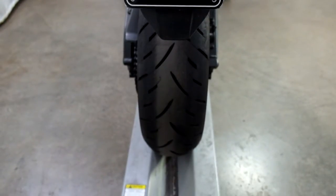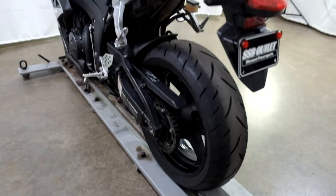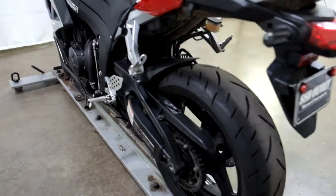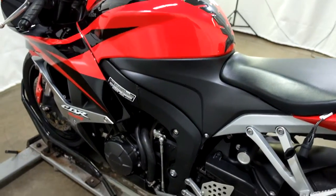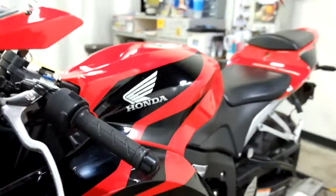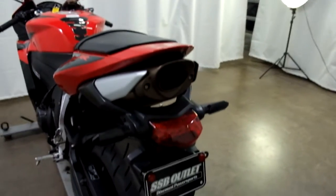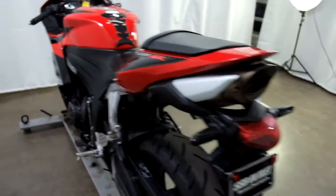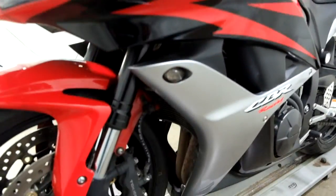Back tire as well, still in great shape. I just realized we got aftermarket rear signals on this too — I didn't notice those before. So the rear signals are aftermarket as well, same as our front ones.